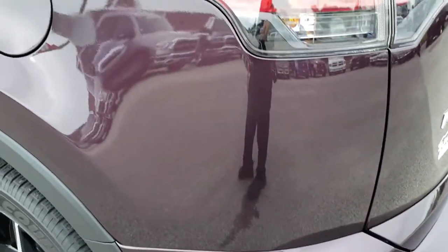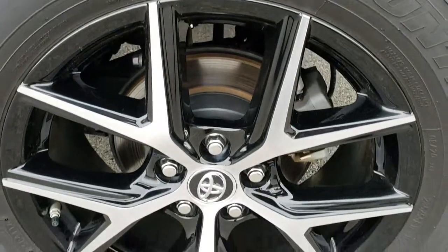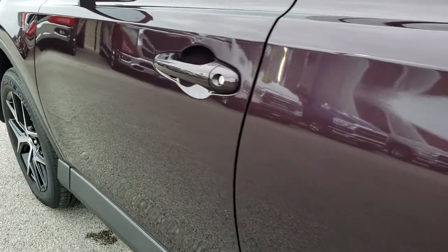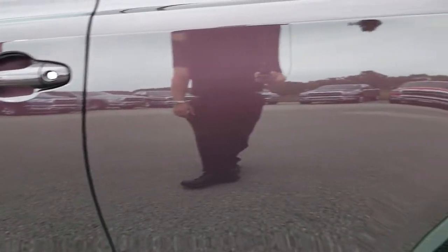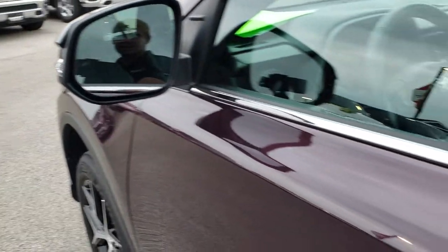As we go down this side of the vehicle it's just as clean as the passenger side. Once again I didn't see any dents or dings down this side. This back rim is absolutely perfect — no dents, dings, or scratches on that. You can see just how nice and clean that paint is, very well taken care of. It has blind spot indicators and built-in directional signals in the mirrors.